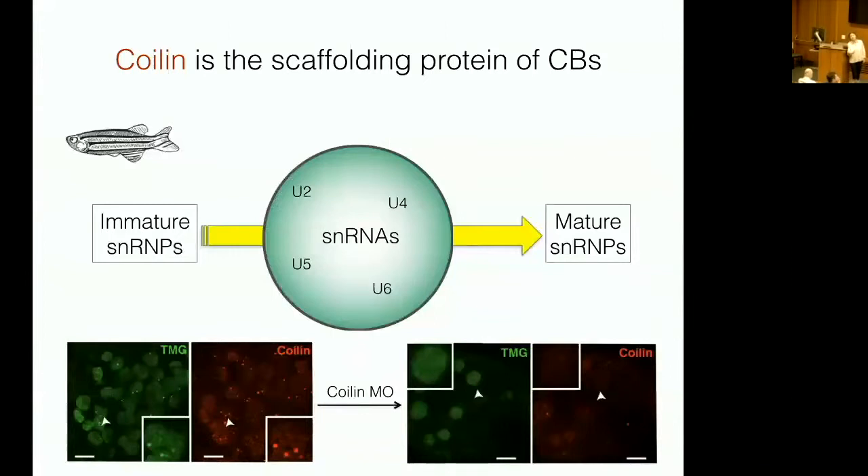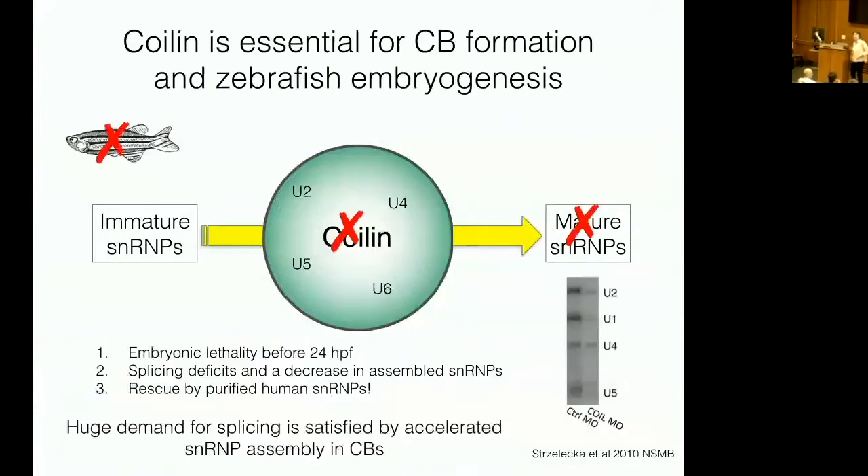What we wanted to test in the embryo was whether we need the Cajal body for efficient assembly of snRNPs. The cells are dividing every 15 minutes when zygotic transcription turns on, and if they can't transcribe those zygotic genes, they die at four hours. When we knocked out coilin, we found far reduced amounts of snRNPs and the embryos died before 24 hours. Furthermore, we could bypass the need for this compartment by injecting snRNPs purified from tissue culture cells — by providing them with these splicing complexes, we didn't even need this subcellular compartment at all.